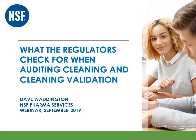Hello, and a warm welcome to this NSF webinar on cleaning and cleaning validation, which is presented by myself, Dave Waddington.